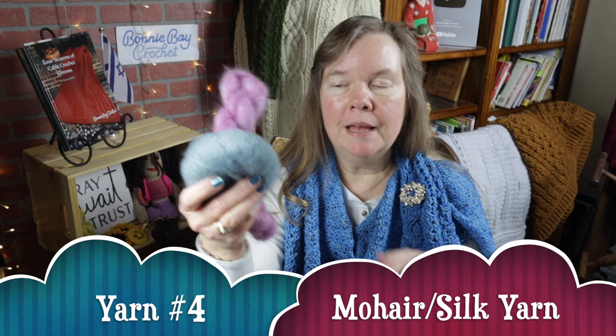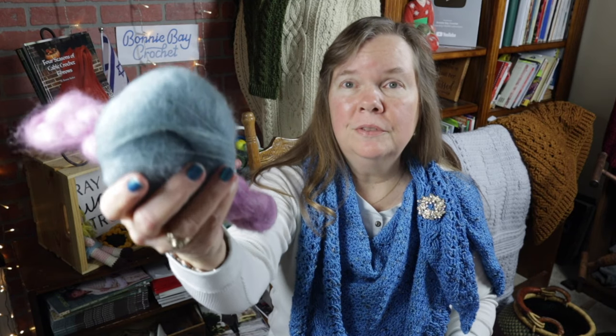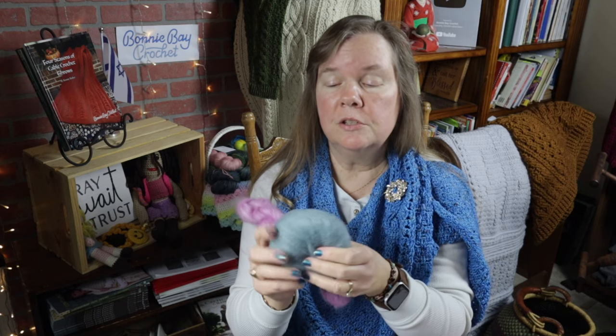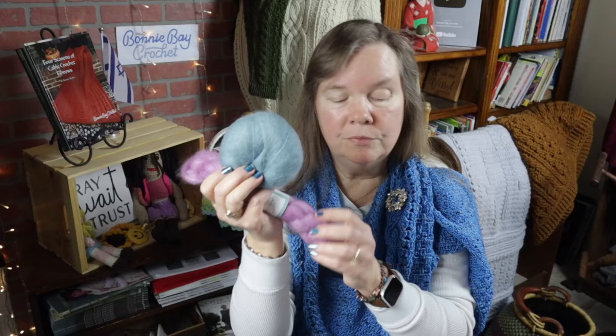Number four on the list is not so much brand specific as it is fiber content specific, and that is mohair silk blend. Usually you can find among many different brands the 75% mohair blended with 25% silk. It's a lovely fabric — it's like crocheting with cotton candy. It is not a very forgiving yarn when it comes to having to rip things out, so I always tell crocheters if you're going to use the mohair silk blends, make sure you understand the pattern and try not to make any stitching mistakes. But there's nothing more gorgeous than making a mohair silk blend scarf or shawl with an oversized crochet hook — you can get some beautiful, beautiful results from this type of yarn.